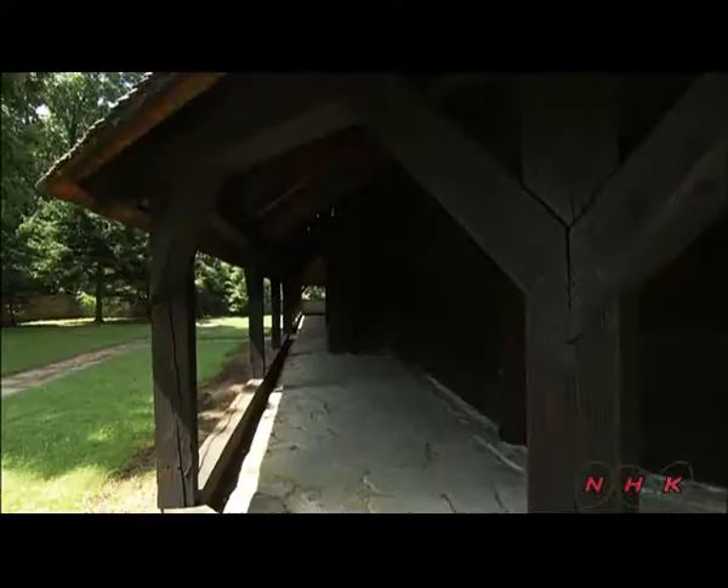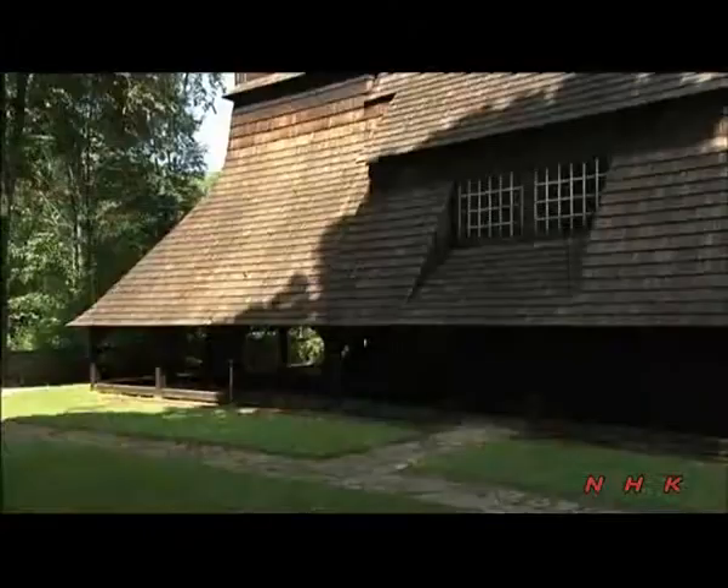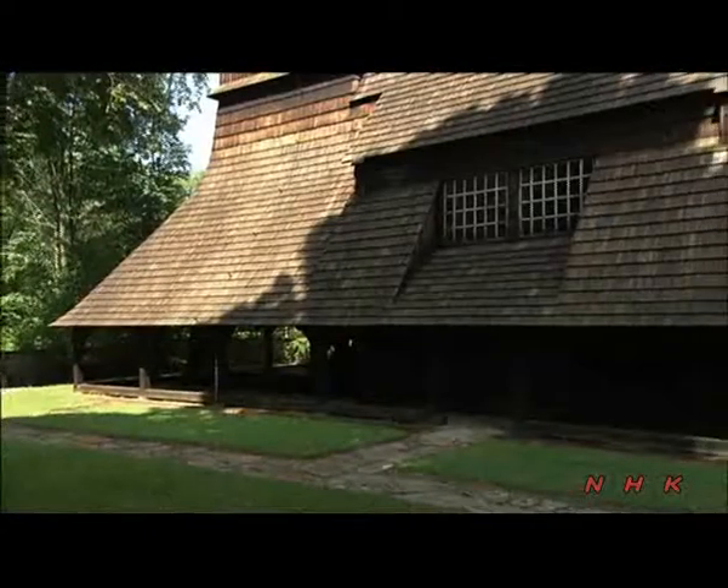This area under the church eaves is known as Saturday. People from distant villages slept there on Saturday nights so they could attend mass on Sunday morning.